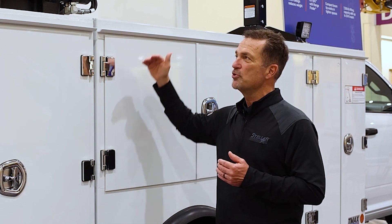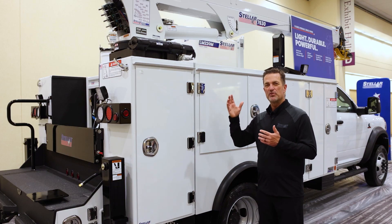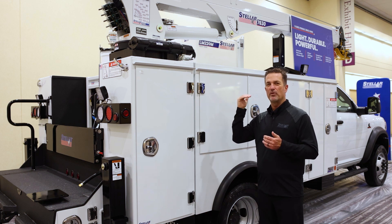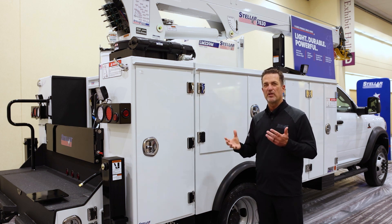One of the great things about a Stellar body that we've had a lot of success with, and that our end users find very, very valuable, is our extruded aluminum top. One of the great things about the extruded top is an end user is able to move that merchandise back and forth if an operator changes or the needs change, and we're not going to tear that body up.